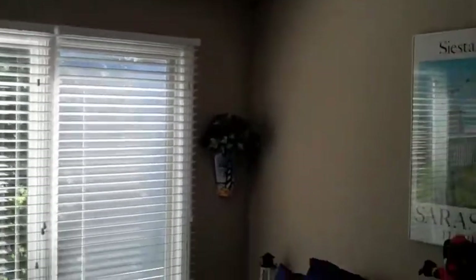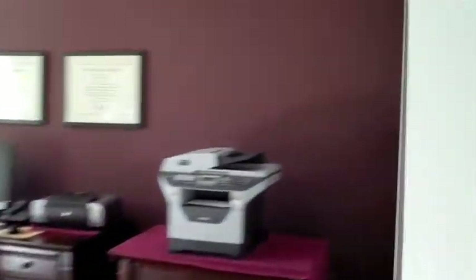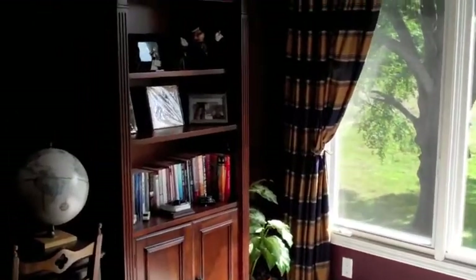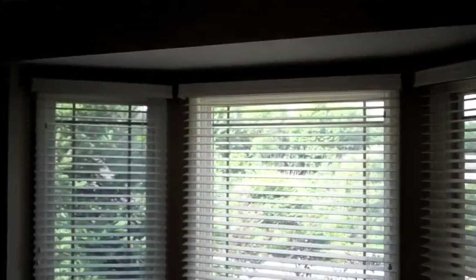Here is bedroom number two at 2872 Duffers Lane — a lot of light streaming into this home. And bedroom number three, as you can see, is being used currently as an office. Beautiful crown molding, and there's that view out the back. One more bedroom here, and this one is at the front of the home. You can see there's still a whole bunch of light coming in.